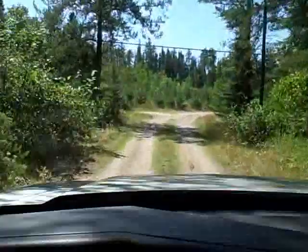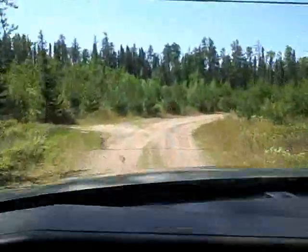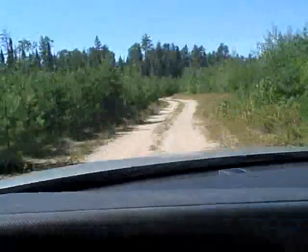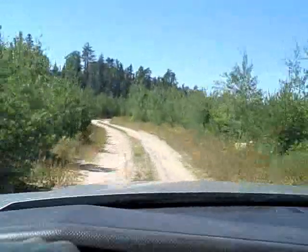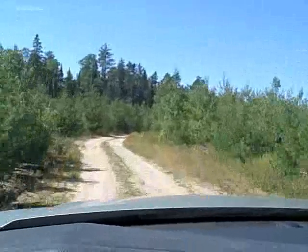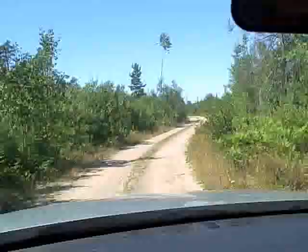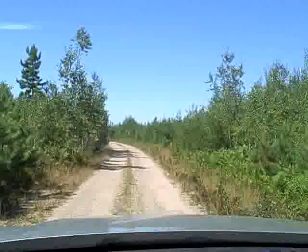Okay, this is after you turn off the main road — this is the driveway that takes you into the camp. The camp was built about 60 years ago, back in the time where they built real log cabins by hand.